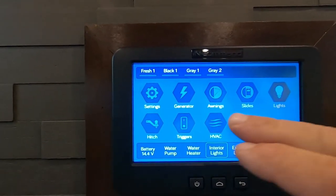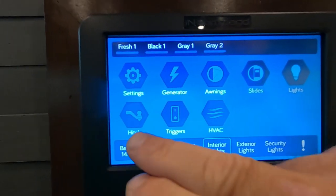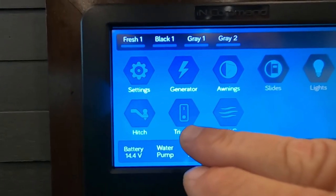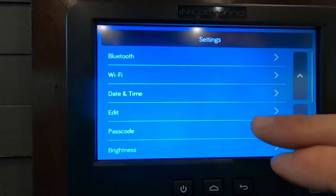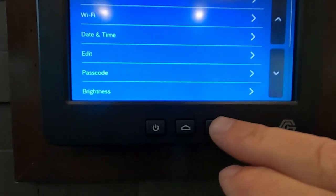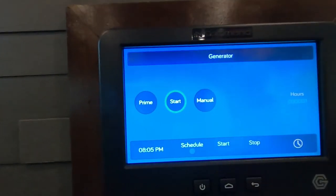That brings up everything: settings, where you can start your generator, awnings, slides, lights, hitch, auto leveling system, and heating. Under Settings you can hook up your WiFi and run through all the options. Hit the back arrow to go back home. From here you can start a generator if hooked up, and control your awnings.